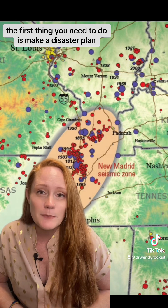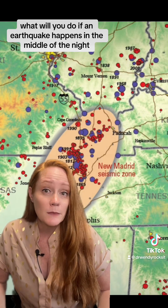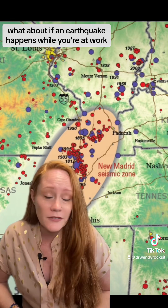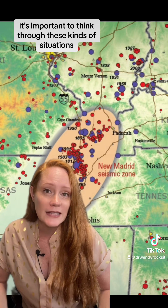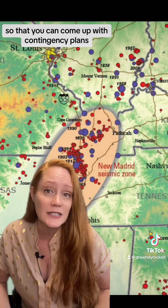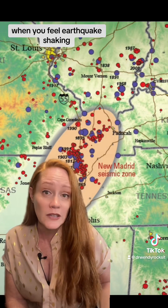What can you do to be safe? The first thing you need to do is make a disaster plan. What will you do if an earthquake happens in the middle of the night? What about if an earthquake happens while you're at work and your kids are at school? It's important to think through these kinds of situations so that you can come up with contingency plans. Another part of this is making sure that you know what to do when you feel earthquake shaking.